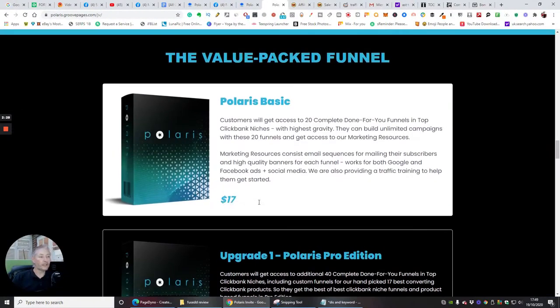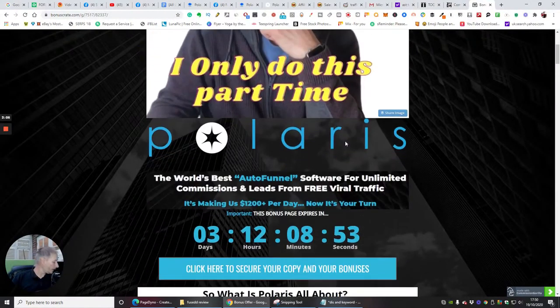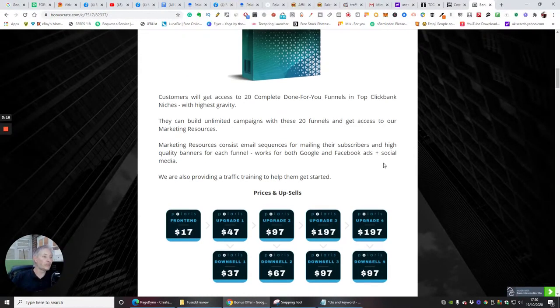The front-end price is $17, though if you get in early you can get super deals. I urge you — if you're serious about this — to grab it at 9 a.m. because Jonah Armstrong does a lot of special offers. This is going to go live on the 20th of October at 9 a.m. EST. You can see the timer is ticking, so bookmark this page so you don't miss out.